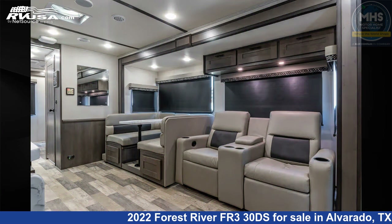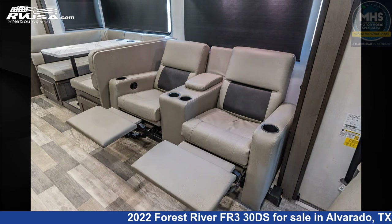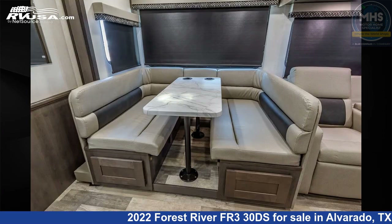This used Forest River is 31 feet 8 inches in length. This 2022 Forest River FR3 30DS is built on a Ford chassis and is powered by a Ford engine.